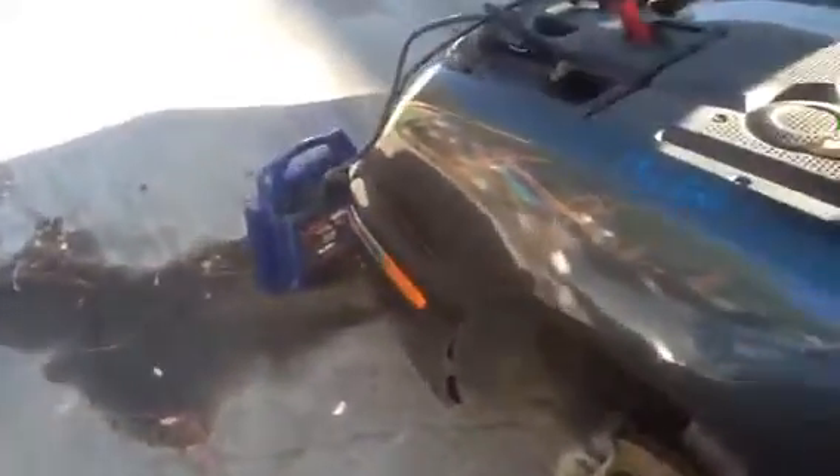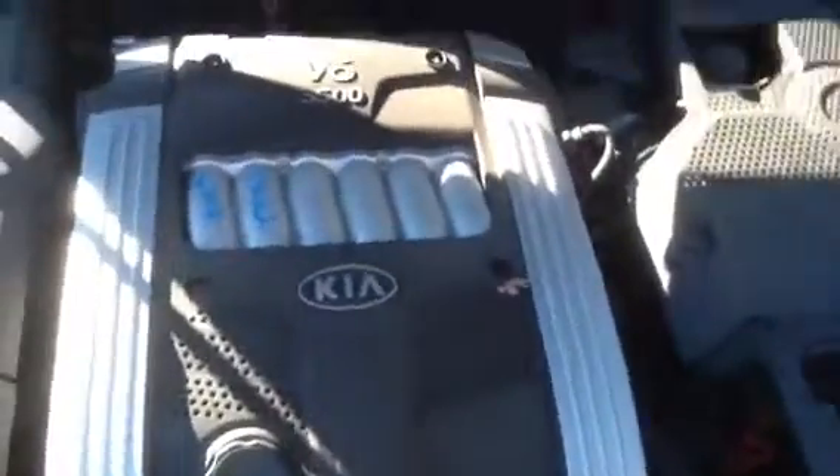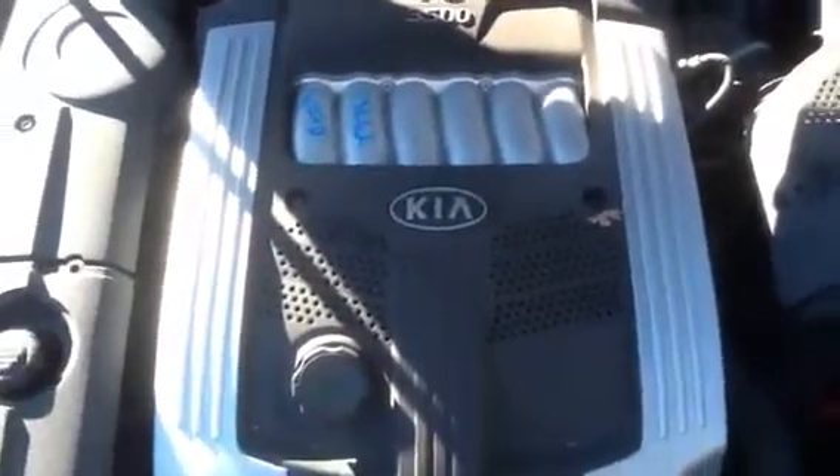We're going to come up here and take a look at this 3.5 — as you can see, beautiful motor, very clean. And I'm going to have Jeremy fire it up for us.